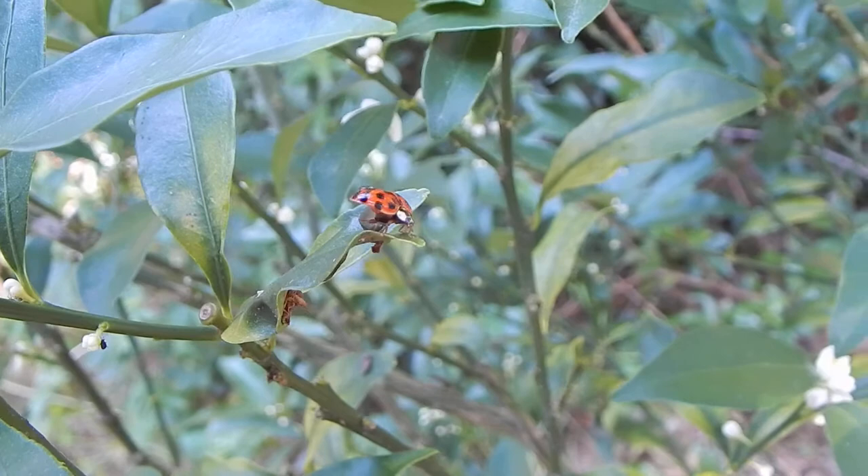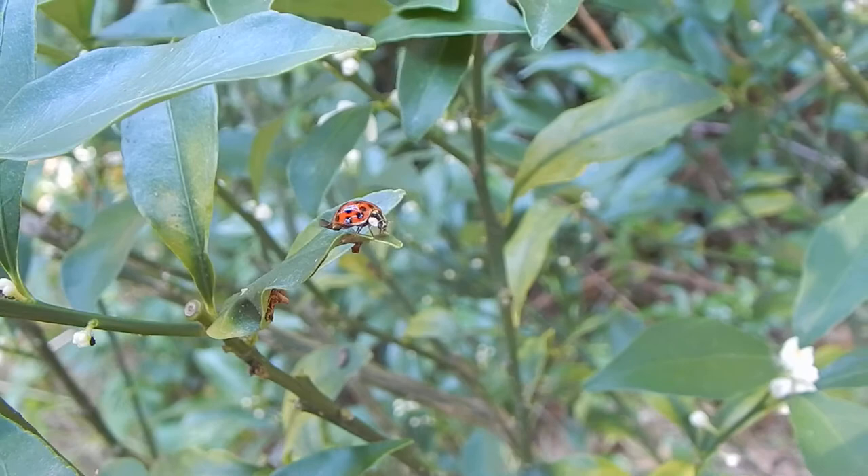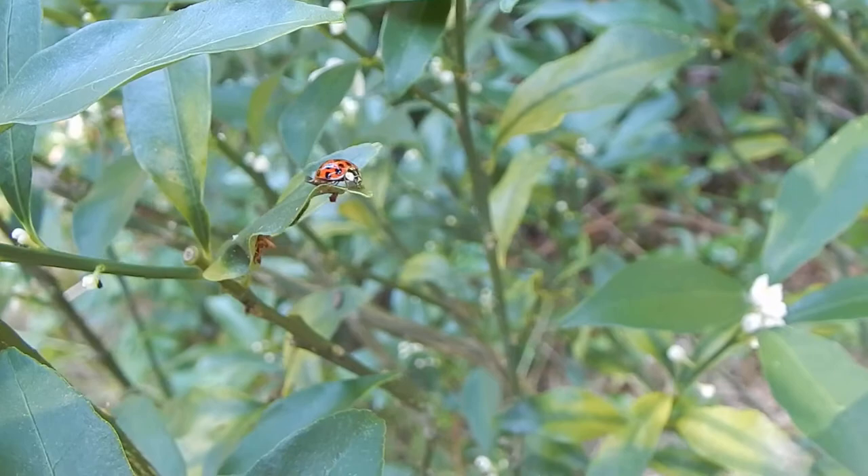And there we are. Look at our little huntress cleaning her wings, getting ready for a nice day of eating aphids.